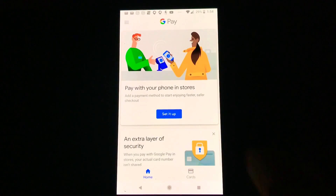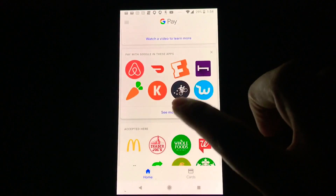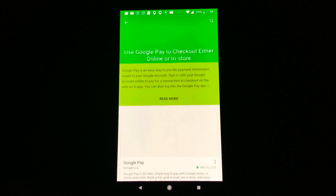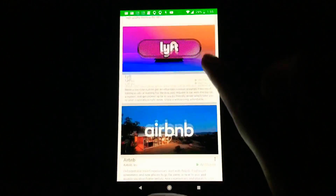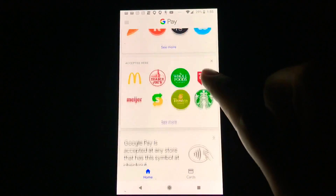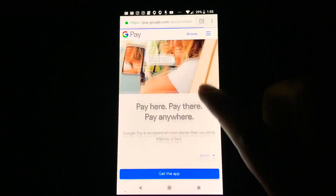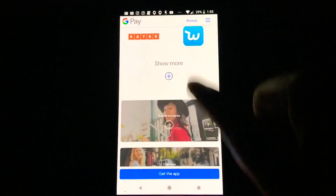Let me show you exactly how this works inside the app. At the top is where you'd normally see your debit card. You can scroll down and see all the apps that you can use Google Pay with — more apps are being added by the day, so expect to see a lot more as time goes on. You can also see all the stores that accept Google Pay now, and more are being added day by day.